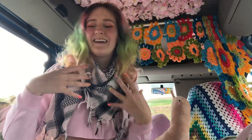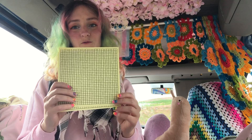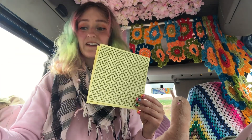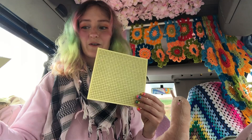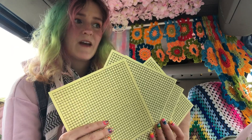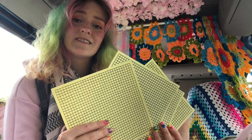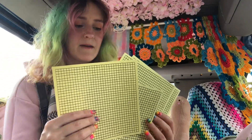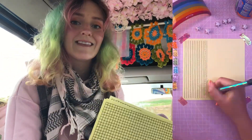I recently started a very silly project. I decided to draw a 32 by 32 grid every single day until I am no longer 32. I wanted it to be a kind of exploration of whether the ends justify the means, because every single one of these looks pretty much the same, but I want to get there.